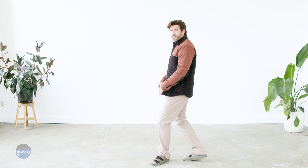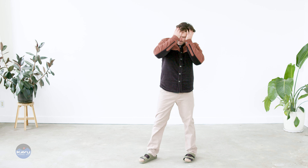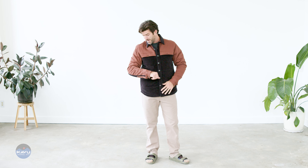And all over horizontal baffles keeping that fill in place. We've got form, we've got function, we've got fashion. Rock the Manchester, man. That is the Manchester jacket.